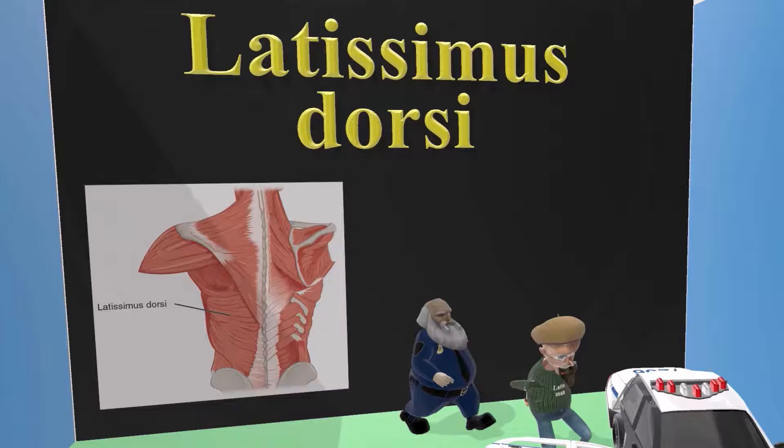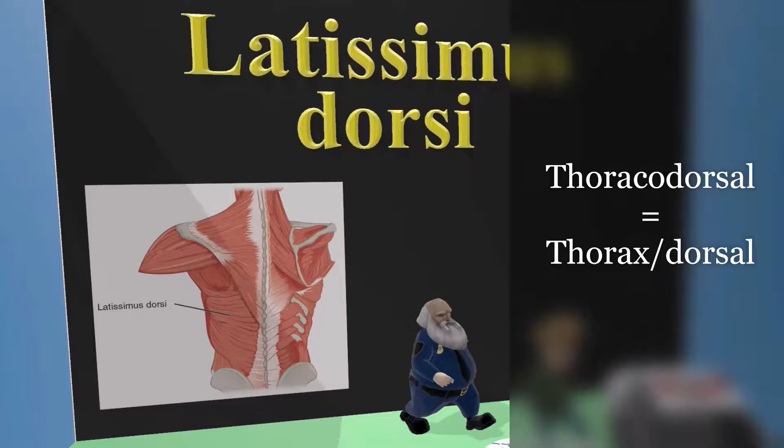Finally, we can recall the nerve which innervates the Latissimus Dorsi: the thoracodorsal nerve. That's because thoracodorsal means the thorax on the dorsal side — on the back. This nerve travels to the thorax on the dorsal side in order to innervate the Latissimus Dorsi on the lower back.